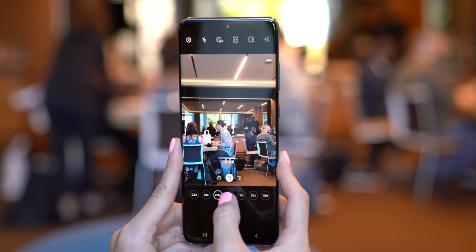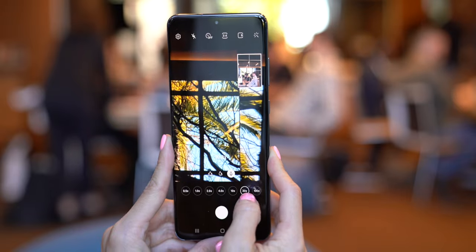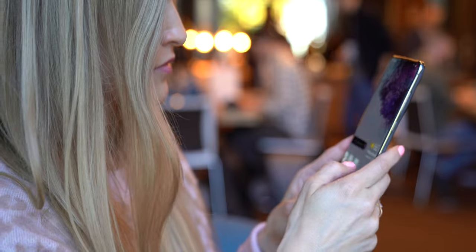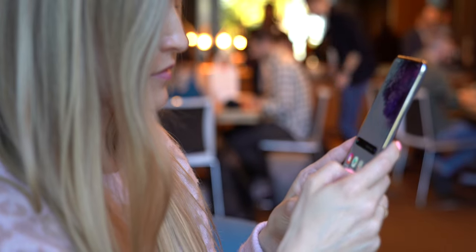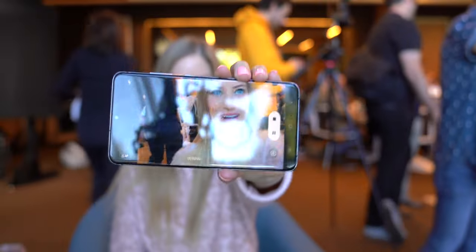We saw a bunch of different demo photos and I did get a chance to check it out for myself. Continuing on the specs of the Ultra: 8K video recording, of course across all three phones. You can choose from 12 or 16 gigs of RAM, 128 or 512 gigs of internal storage, a 5,000 milliamp battery, all with a starting price of $1,399.